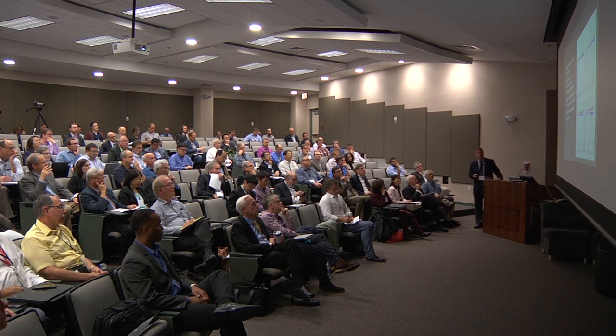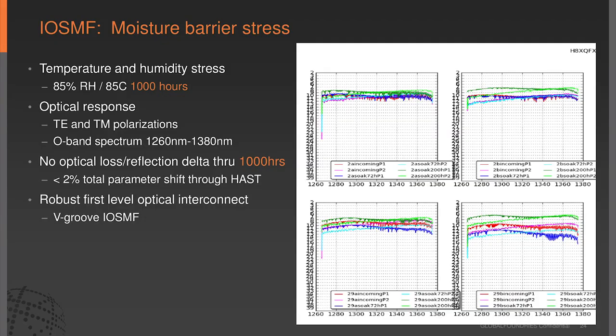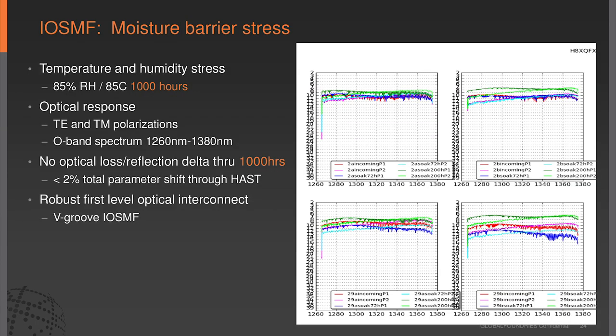People are concerned that when you do a V-groove, you have to cut all your back-end stack and passivation, opening your chip to environmental elements. So it's important to take your V-groove structures to high-temperature stress and humidity testing. We've developed a moisture barrier process, and going up to 1000 hours we are seeing good flat response across the O-band. Very good stability after 1000 hours at 85 degrees—high temperature, stress, and humidity. Some delta seen is more likely due to taking fibers on and off the fixture. When you get a moisture failure, the response will be strongly wavelength-dependent, which we are not seeing.